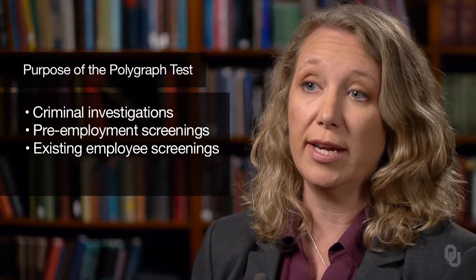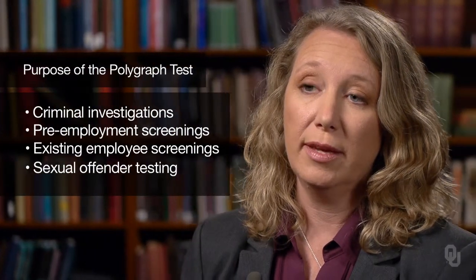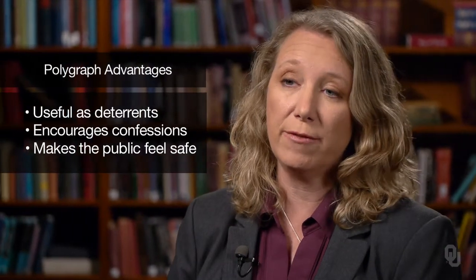There are really four purposes of the polygraph. It's used in criminal investigations, in pre-employment screenings, in existing employee screenings, and in sexual offender testing. It has certain advantages. First, it acts as a deterrent because people believe it's a lie detector, so they're less likely to lie when being polygraphed. It also encourages confessions, since people think it can tell when they're lying. It also makes the public feel safe, because we believe that they work.